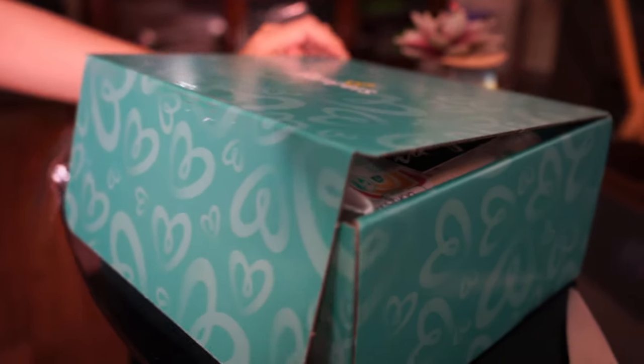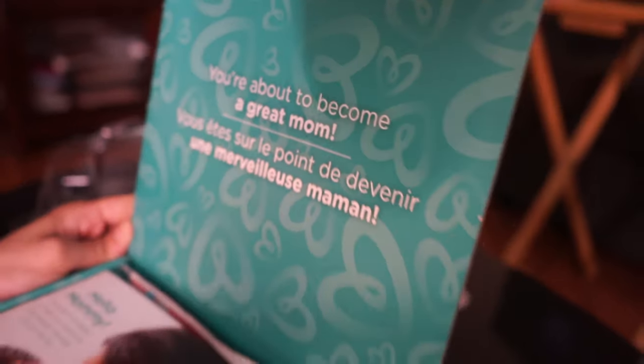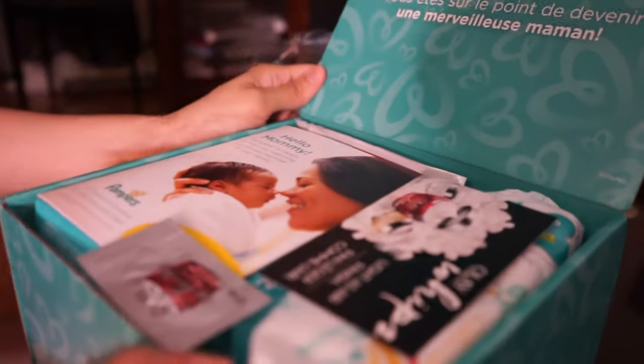Let's see what's inside. So, the first thing that greets you is: 'You're about to become a great mom.' And then, the French version. So, let's check what's inside.